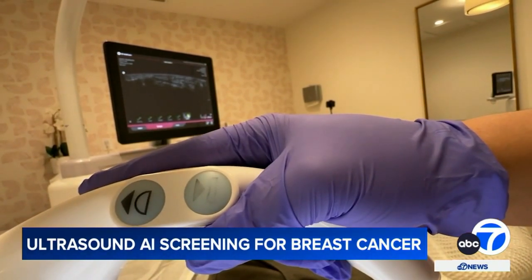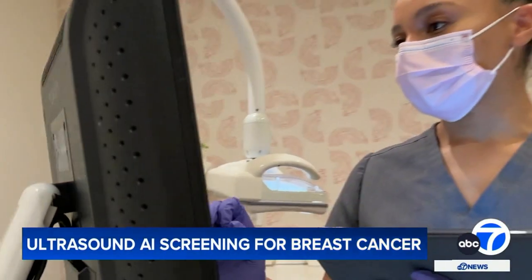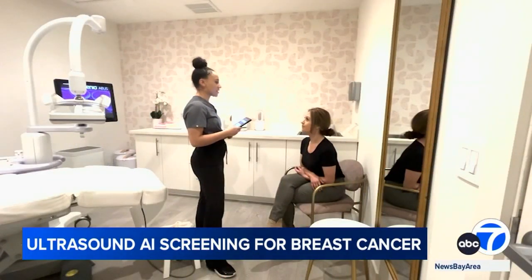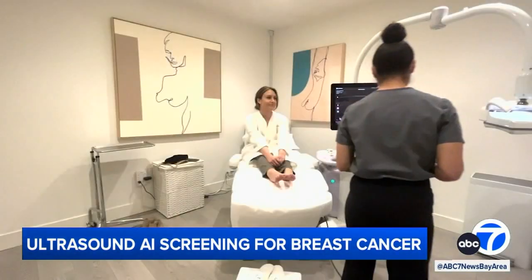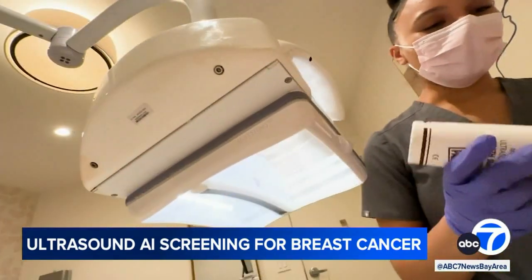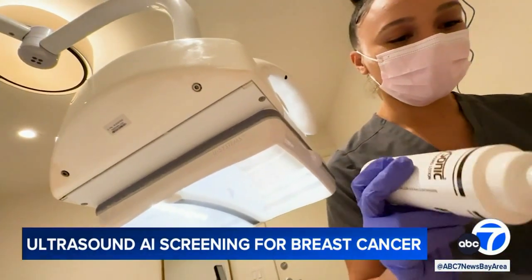Reporter Stephanie Sierra tried it herself. Clinical imaging specialist Kirsten Taylor performed a risk assessment, explaining: this will assess your risk of breast cancer within your lifetime, and we're going to be doing a total of six images. The screening began lying down, with gel applied to the breast for the first image.